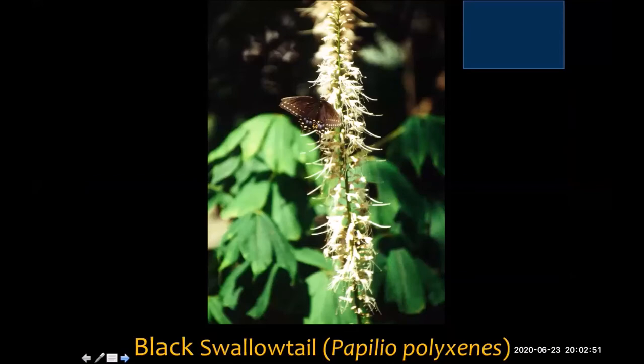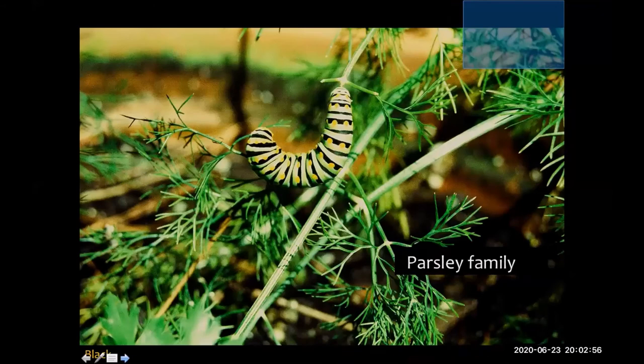This is the black swallowtail — another one that looks similar but has a completely different host plant. If you've ever had cilantro, parsley, or dill growing and it gets covered by these beautiful caterpillars, here's my advice: go buy some more. Share it with the butterflies. If you're a little aggravated that your herb garden was taken over by this incredible butterfly, just make more — because they do need this plant to grow and thrive.